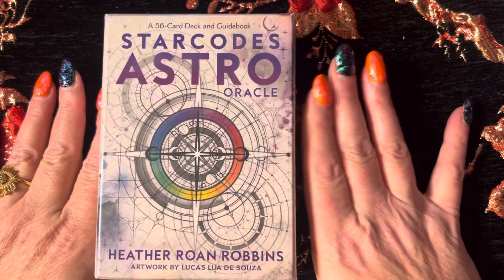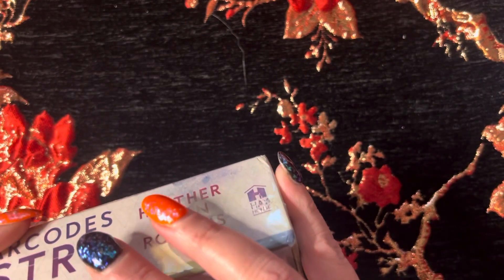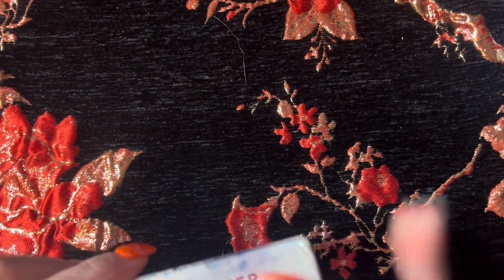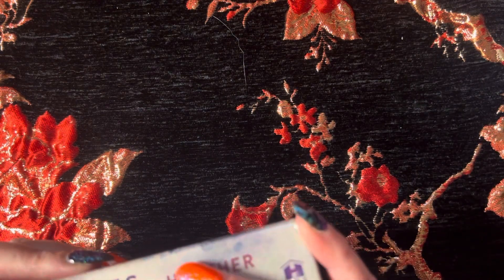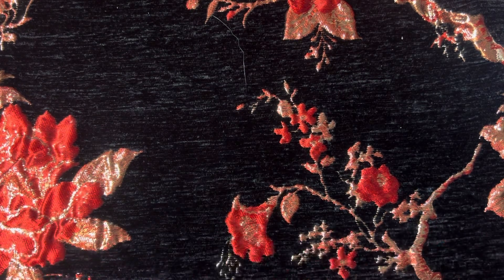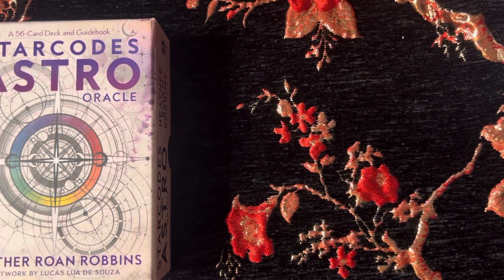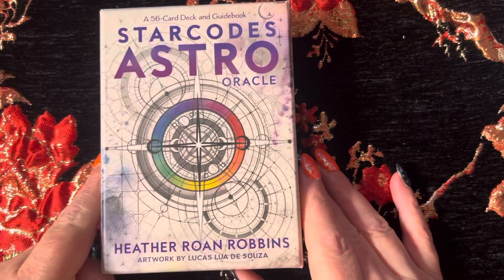We have another unboxing. This is the Star Codes Astro Oracle. This is the second deck that I bought basically thanks to Miriam of Miriam Starchild, and I will link her video in the description.